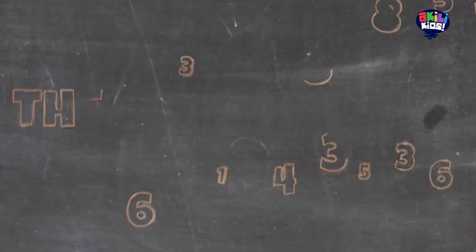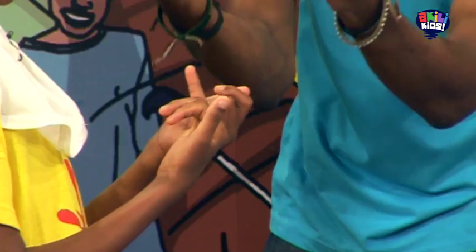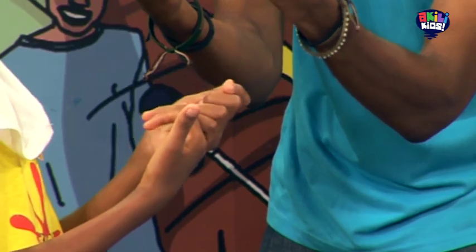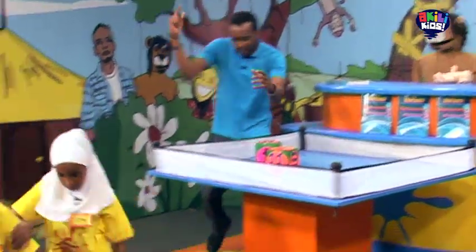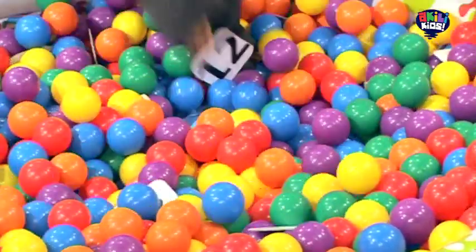A seven and a six. What's seven minus six? Seven? Seven minus six — what's seven minus six? Help her! One! Find the one! Give it to Janet!